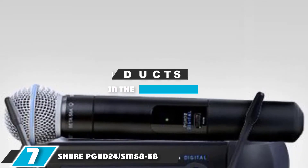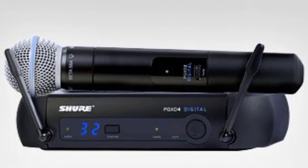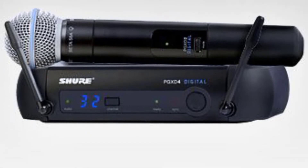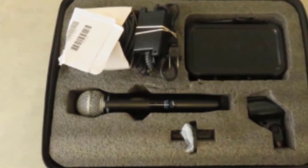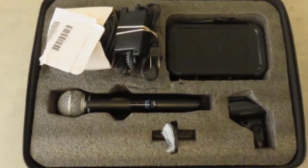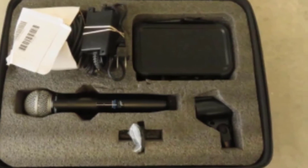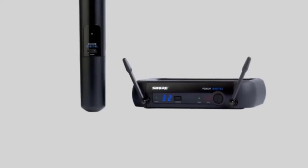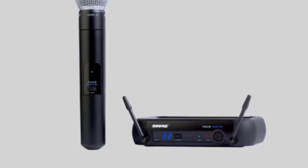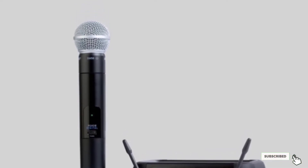Next at number seven we have the Shure PGX-D24 SM58X8. This is a full system version of their legendary SM58. The handheld system features one of their most current cutting-edge 24-bit 48kHz receivers with a clean RF signal, capably receiving transmissions within an 80-meter field range and providing 5 channels per frequency band. The wireless SM58 microphone is perfectly tailored for vocals, known for its bright mid-range frequency response and bass roll-off, and functions in a unidirectional manner with its cardioid magnetic field. It is expertly crafted, very durable, and incorporates a built-in pop filter.